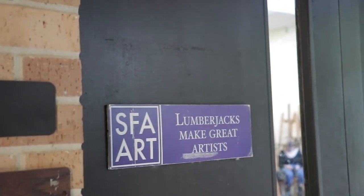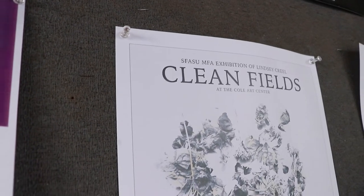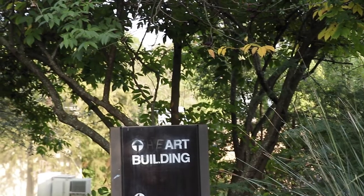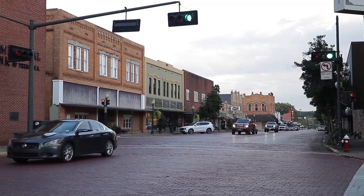As much as this is an opportunity for Lindsay, it's a door opening for all SFA students. This exhibition can be viewed November 1st through the 18th from 5:30 to 7:30 p.m. For Backpack Journalism, this is Marno Tang.